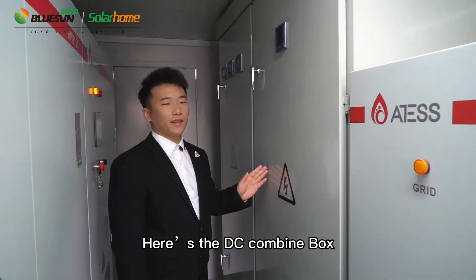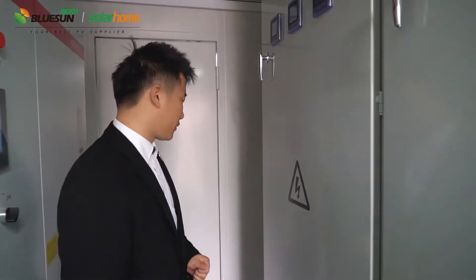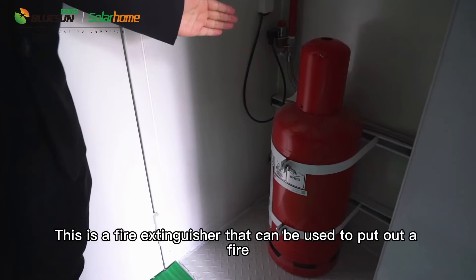Here is the DC combiner box, and the AC combiner box. This is a fire extinguisher that can be used to put out a fire.